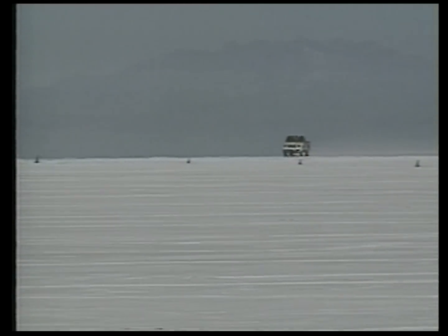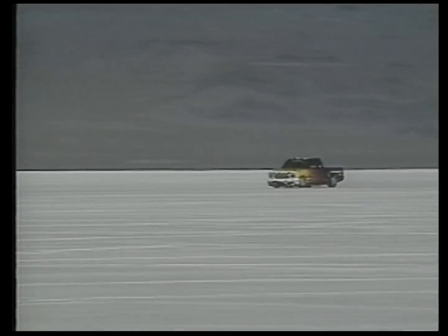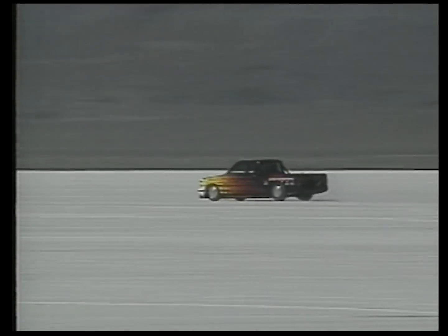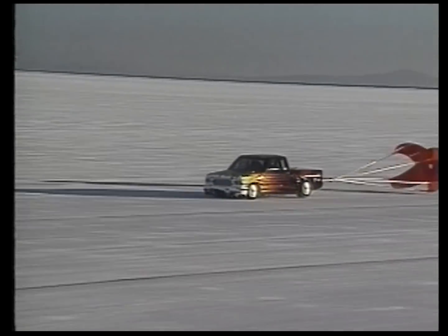The Cyclone LSR ran a one-way speed just over 210 miles per hour. But to set the record, FIA rules require two passes within an hour to establish a record average speed. The Cyclone LSR's two-way average of just over 204 miles per hour gave it the record and made it the fastest truck in the world.